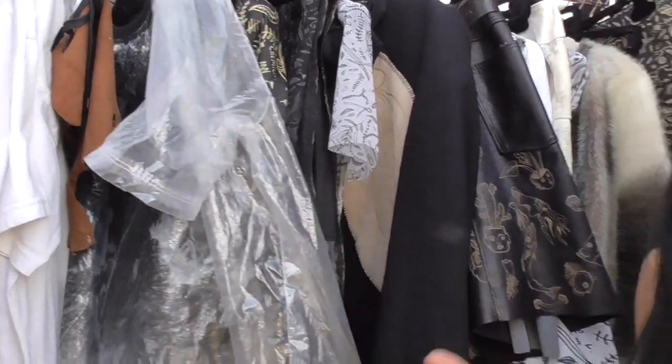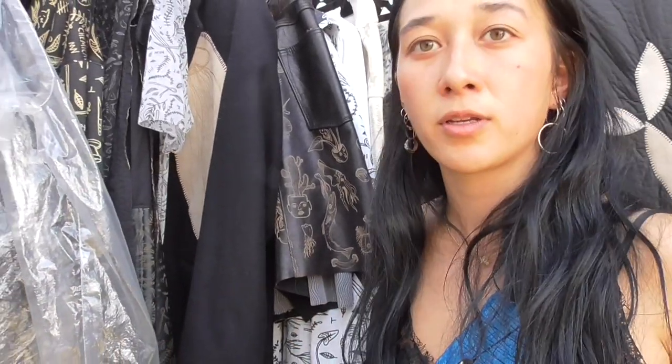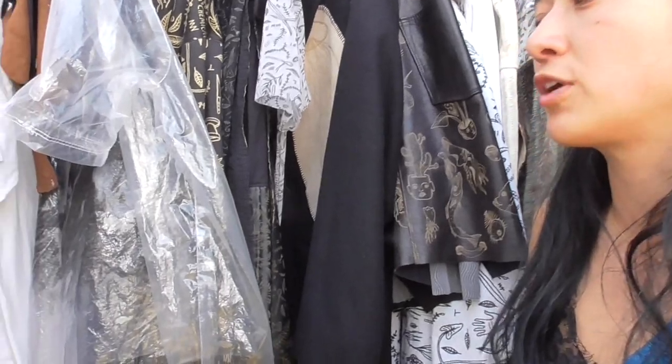I like to work with the opposition: the tattoo is permanent, and fashion is ephemeral.